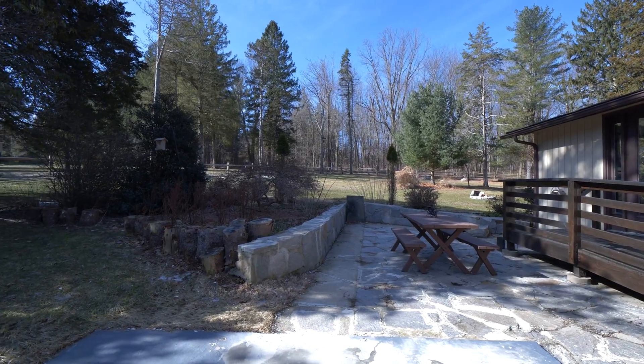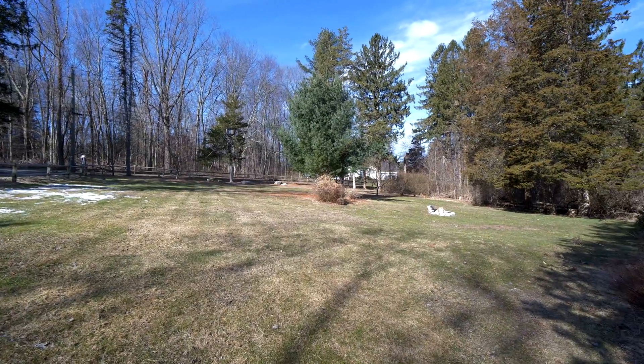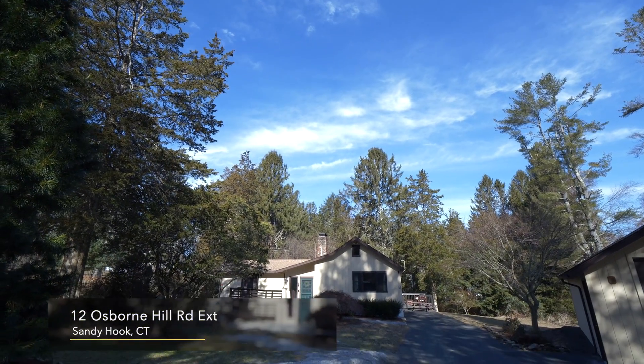The yard is large and level with a stone patio, fire pit, and space for a summer garden. With all this home offers — its attractive price, warmth, features, and a little imagination — make sure it's on your must-see list.